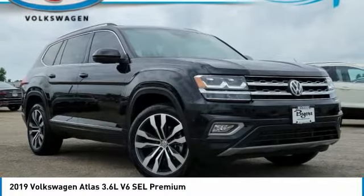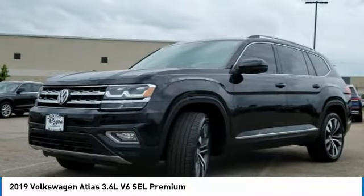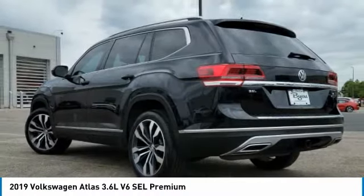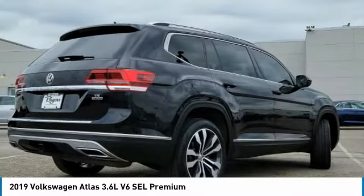Looking for the right vehicle? Check out the 2019 ATLAS. The Volkswagen ATLAS provides you all the flexibility you'd expect from a crossover vehicle with three rows of seating. The ATLAS also features the latest in audio and safety technologies. This vehicle has less than 40,000 miles.